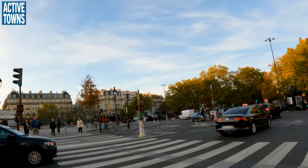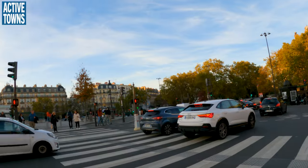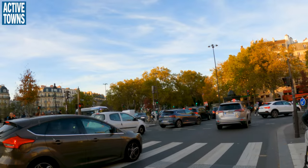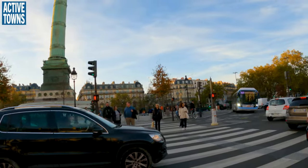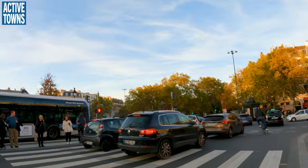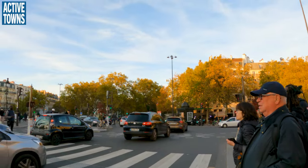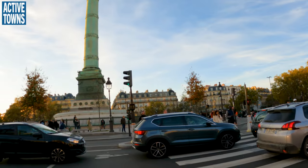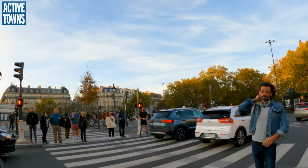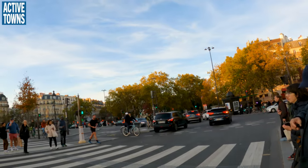Over in the interior, it looks like they do have a cycle lane there, so we're going to pop on over there and check that out. We'll actually cross when the pedestrians get the green, because that's just a mess, as you can tell. The ridiculousness of these big multi-lane traffic circles with traffic signals is just a complete disaster, really.